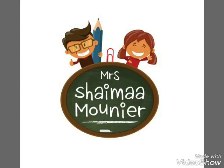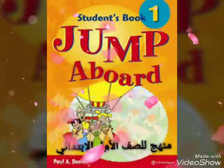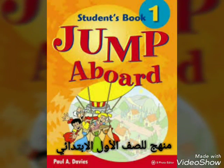Hi everyone, with Yuma Shema Munir. Today let's start with Jump Upward for Primary 1. Okay, let's start with Unit 8. Please listen to me carefully.